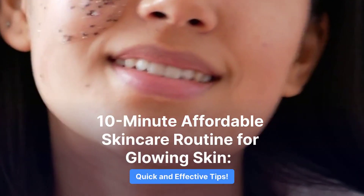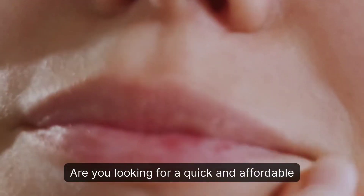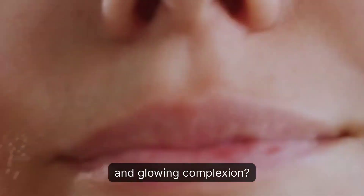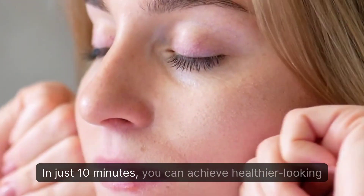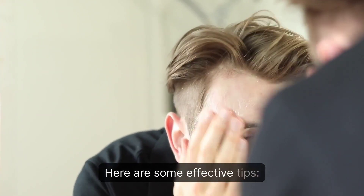10-Minute Affordable Skin Care Routine for Glowing Skin. Are you looking for a quick and affordable skincare routine that will give you a radiant and glowing complexion? Look no further! In just 10 minutes, you can achieve healthier looking skin. Here are some effective tips.